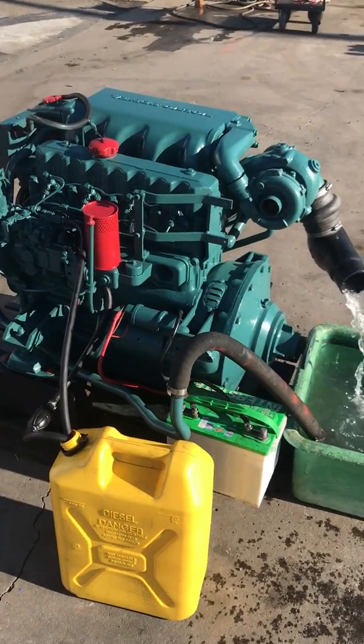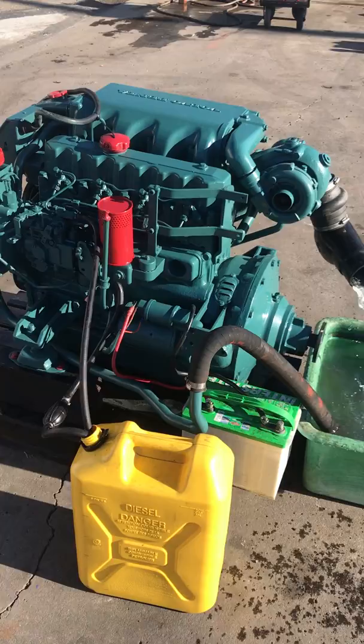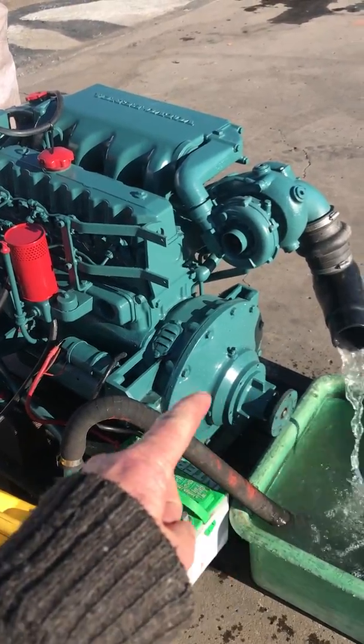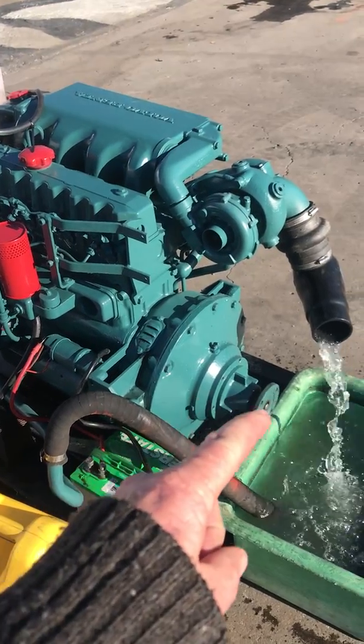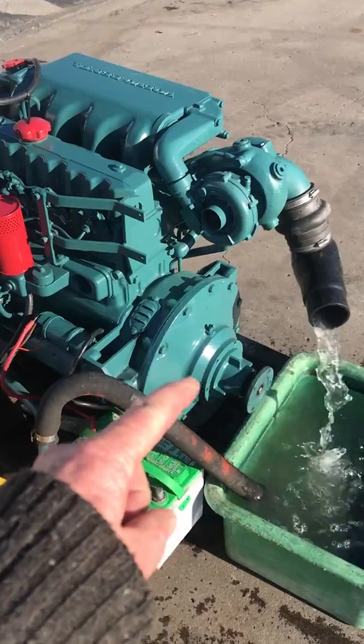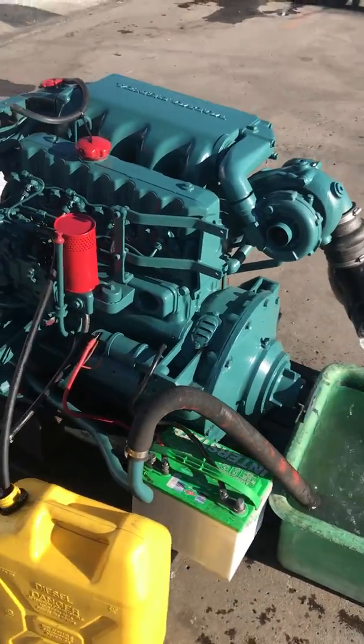You can hook this up to any kind of a Volvo Penta stern drive — 270, 280, 290. Just the transom on the back here, this bell housing. We have the jackshaft model, but we have the adapter plate that goes to the out drive if you want that instead.